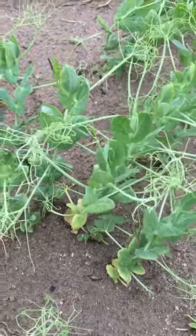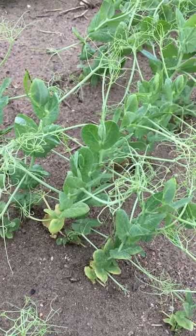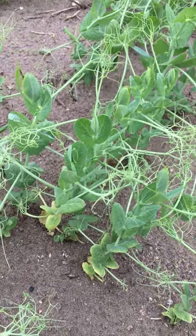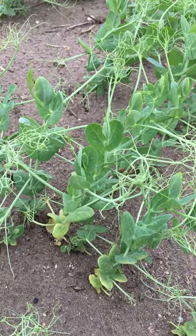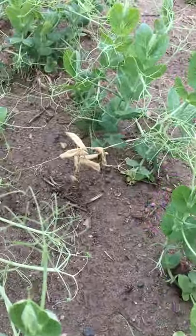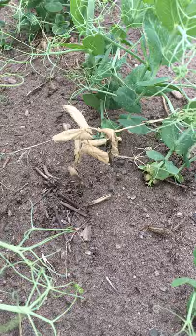I'm out here in a pea field doing some post-herbicide scouting and checking the overall crop condition and staging. These peas are at the seventh node stage on average, and while looking around I found the odd dead plant.